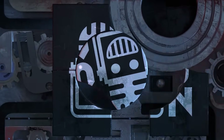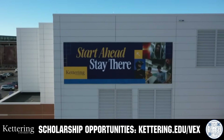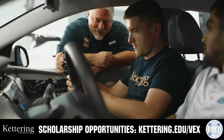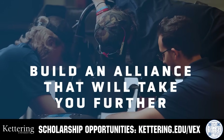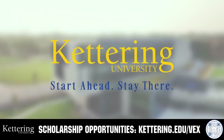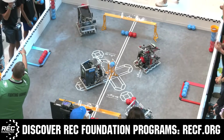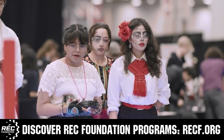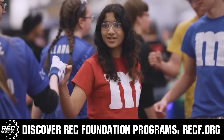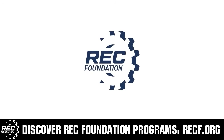This video is brought to you by viewers like you and in partnership with the following. For over 100 years, Kettering University has offered a better education built on hands-on co-op learning. Kettering's impressive alumni network includes founders, presidents, CEOs, and front runners with a reputation for transforming industries. Apply today at Kettering.edu/first. The Robotics Education and Competition Foundation provides fantastic programs from elementary school through college, including VEX, aerial drone competition, online challenges, JROTC, scholarships, certifications, and more. Visit RECF.org to get connected.